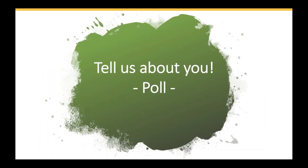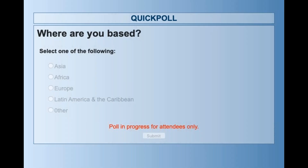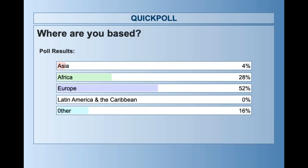Let's kick start the webinar by knowing a little bit about yourself. On your screen you should now have a question popping up: where are you tuning in from today? Please tell us if you are tuning from Asia, Africa, or Europe. As you can see today we have a lot of attendees tuning in from Europe, followed by Africa, Asia, and other continents. Welcome to all of you from wherever you are tuning in today.